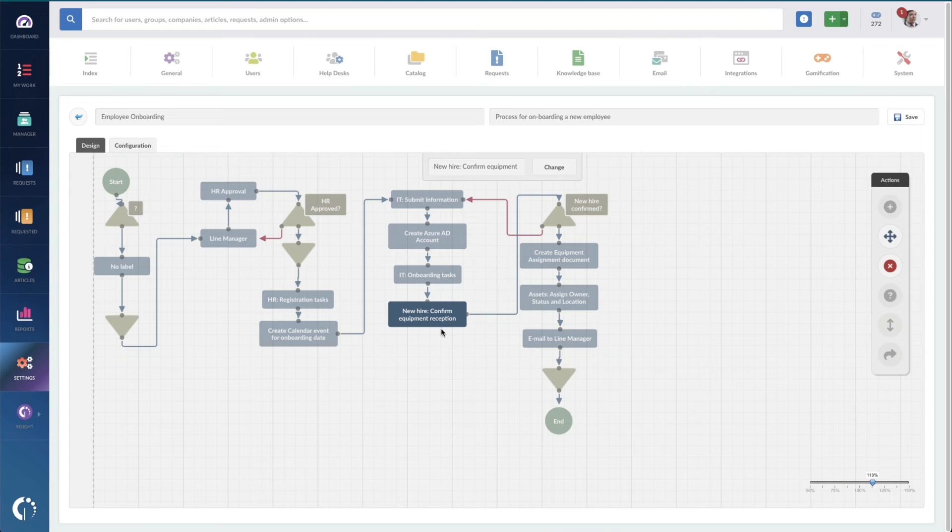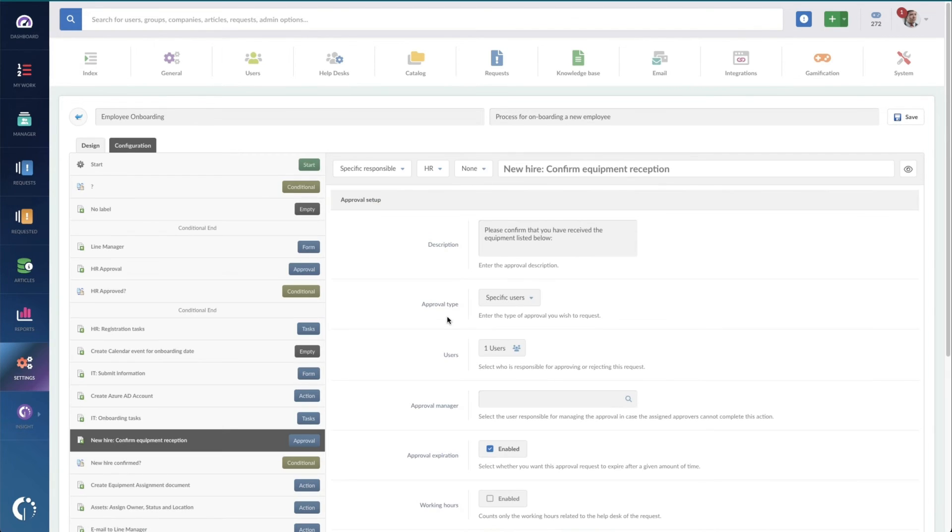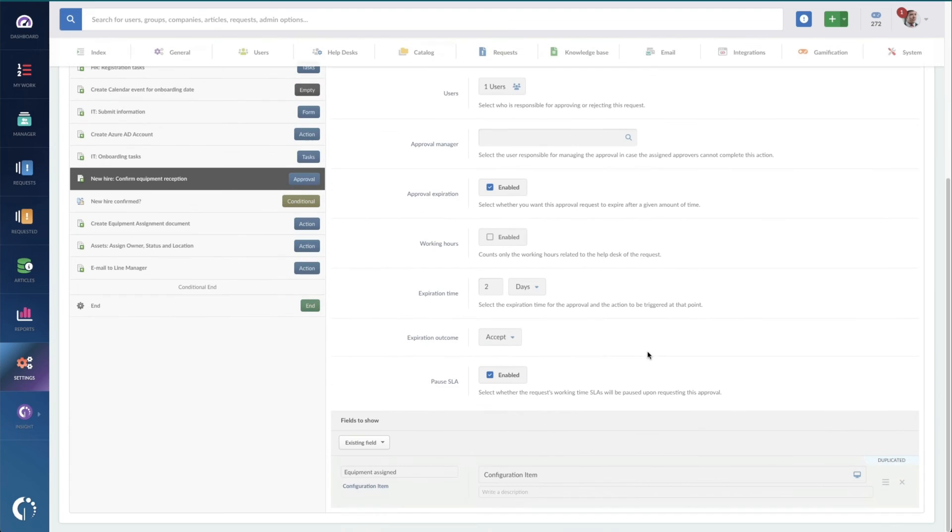Even more power can be achieved by integrating further with workflows. For instance, you might have an onboarding workflow that assigns selected configuration items to a new hire and puts them into service. Or you might have another workflow to make changes to configuration items so that we have a record of who's changing the details, locations, or other aspects of our CIs. By giving IT staff access to this type of automation, Invigate Service Desk and Invigate Insight help you keep your inventory straight and your configuration data accurate.